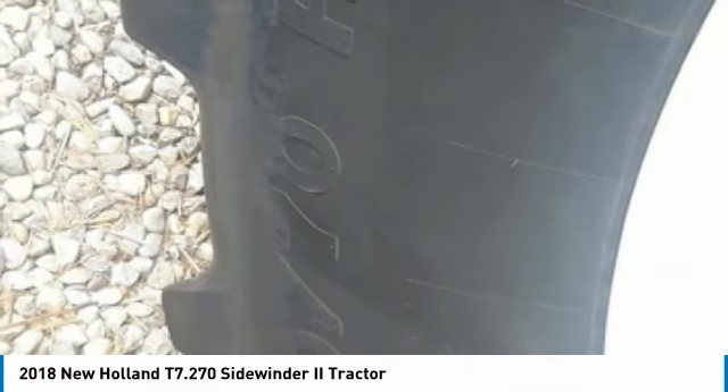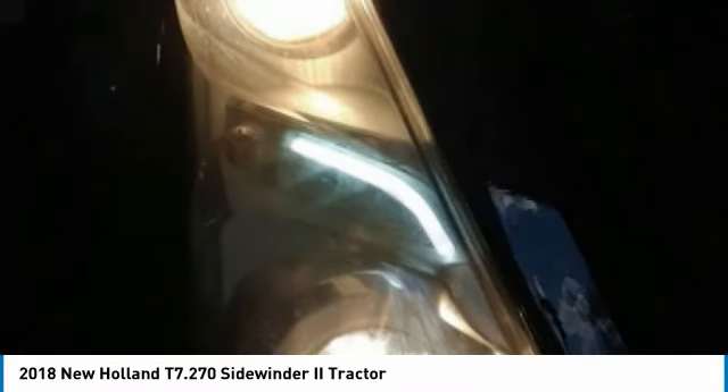Call today for more information on how you can gain industry success with this impressive 2018 New Holland T7.270 Sidewinder II Tractor.